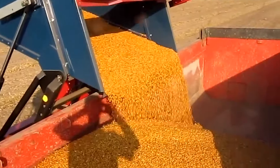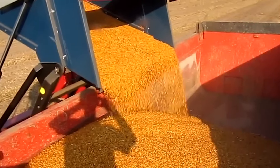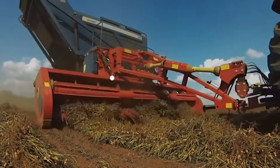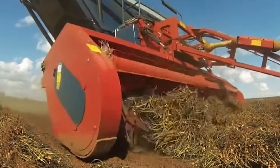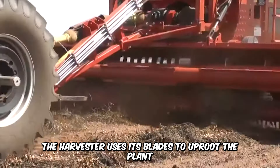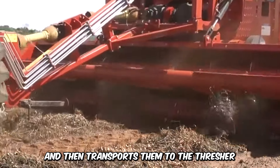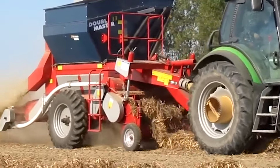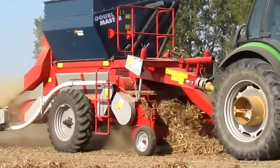Peanut is one of the largest exports in many countries, and because of this, the demand for growing peanuts has skyrocketed. The Sweer Peanut Harvester provides farmers with the advantage that they need. The harvester uses its blades to uproot the plant and then transports them to the thresher, where peanuts are separated from the plants. This system allows for better harvesting and makes it easy to remove the waste.